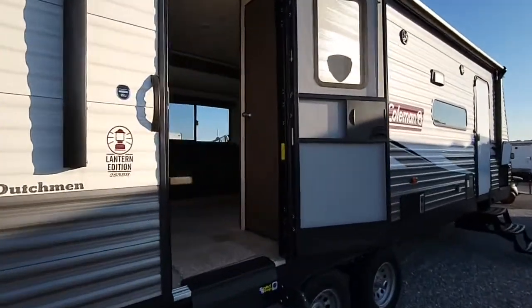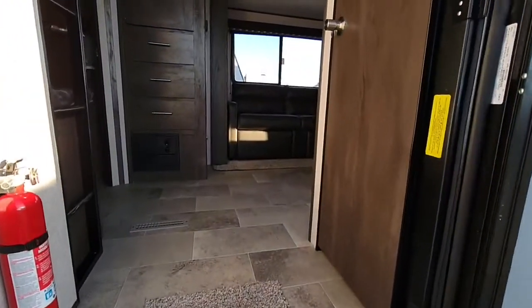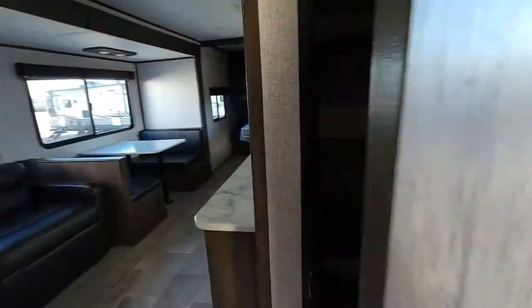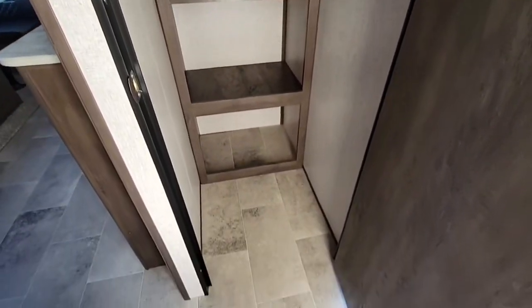Also want to add that this camper weighs about 6,500 pounds dry weight. As soon as you walk in, got to point out the huge closet slash pantry here — lots of space there.